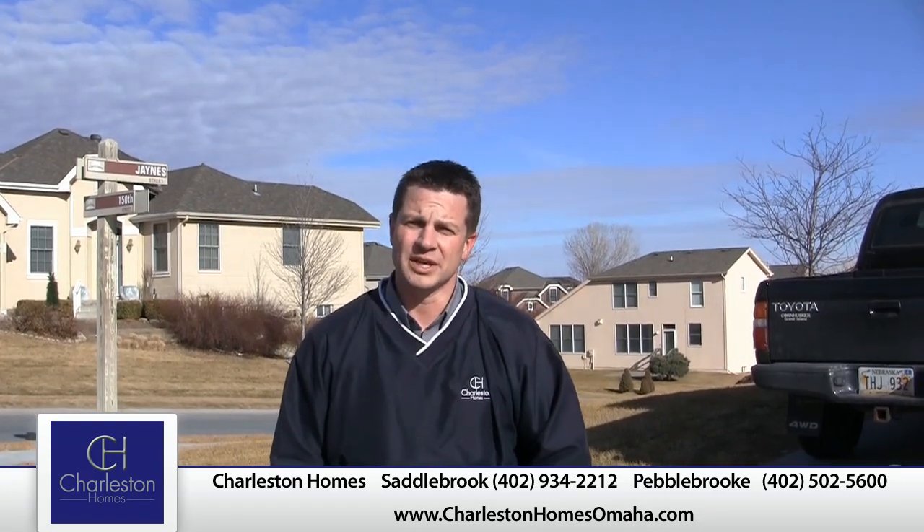Once again, thanks for visiting our blog today. If you need any more information, please visit our website or visit one of our model locations. Thanks.